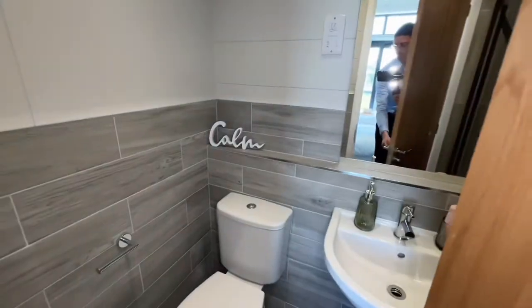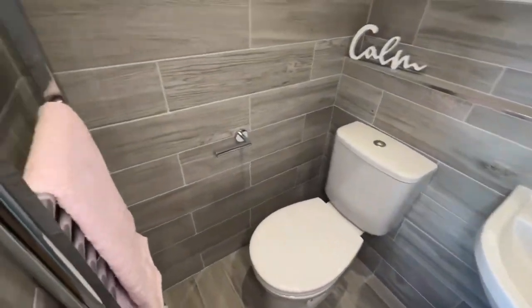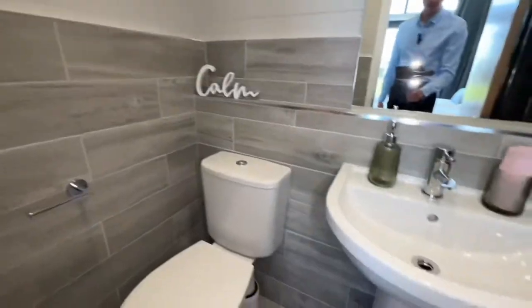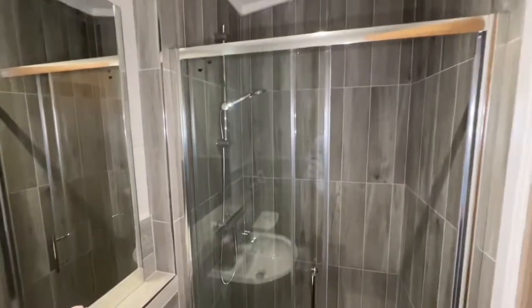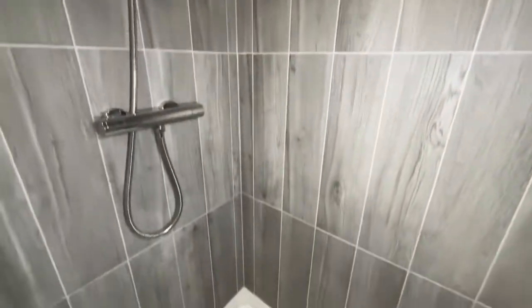Through here is the first bathroom. You've got a toilet, a towel radiator, a pedestal wash basin, and your walk-in shower. Really good finish on this one - plenty of space.